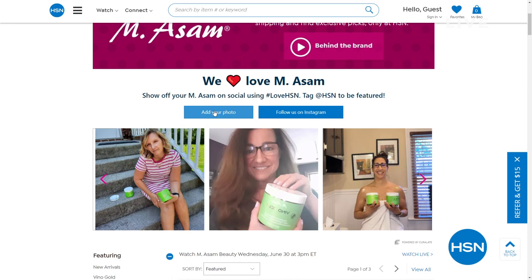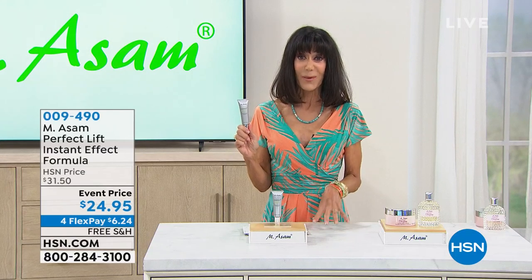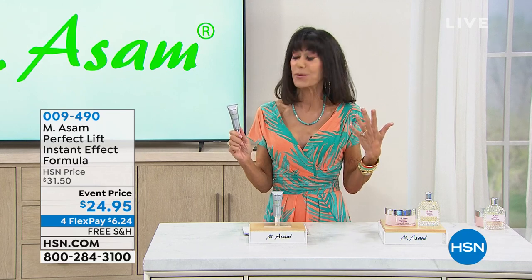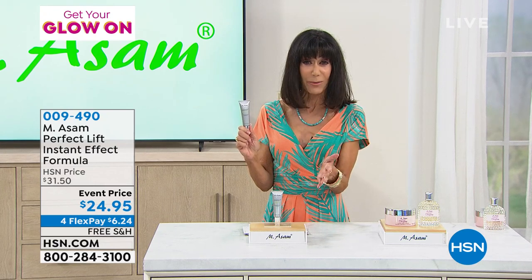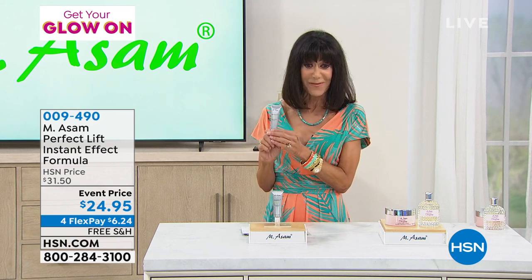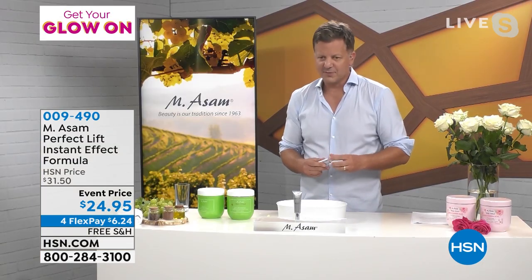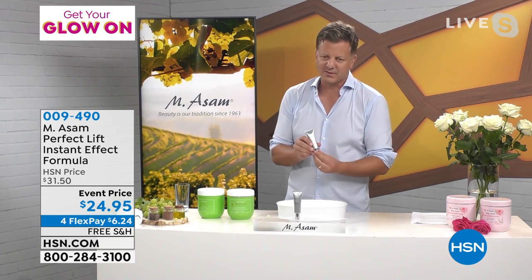We are moving on to another product — the first and only airing of one of your favorites. This is an instant smoothing product — basically like a face in a tube. This is a quick lift in one to two minutes. This is the fastest instant temporary lifting system that we ever developed.